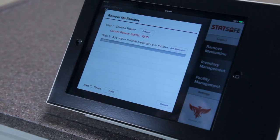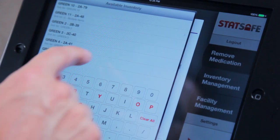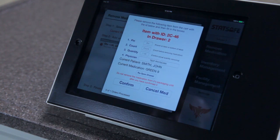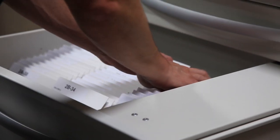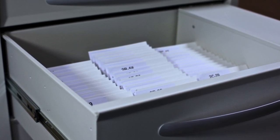Next, the user touches Add Medication and chooses from the available inventory in the STAT Safe cabinet. The letter sort function is also available. The user confirms the quantity and touches OK. This returns the menu to Remove Medications where additional items may be added. After all the medications for the patient are selected, the user touches Finish. This unlocks the drawer where the medication is located and the status light illuminates. The user opens the drawer and pulls the correct medication marked by a serial number.